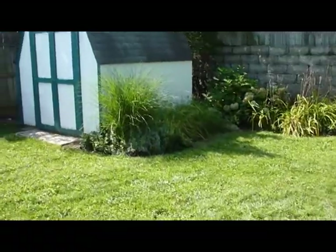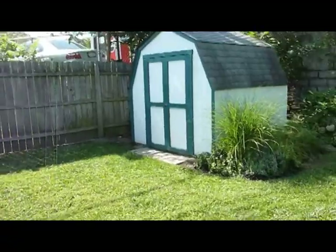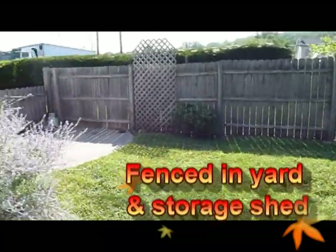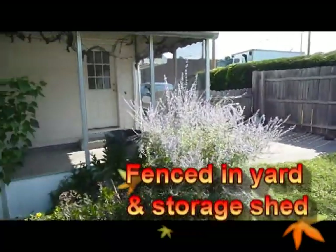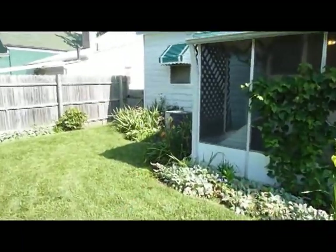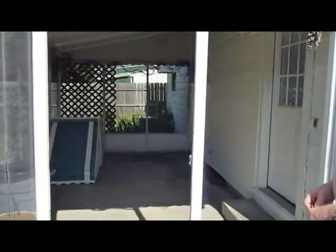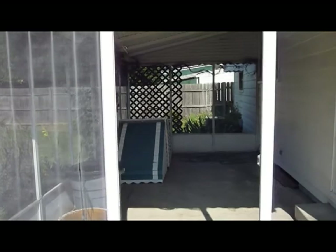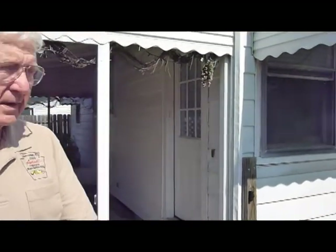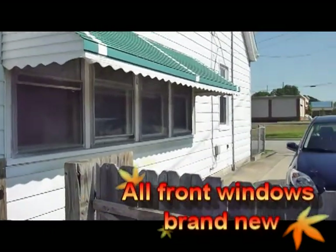There's a nice storage shed, and the entire yard is completely fenced in. Looks like the air conditioning unit is newer — it's a high efficiency furnace and air conditioner. There's a nice covered patio, and there are a couple of awnings that can be put back up on the windows. All the windows in the front of the house are brand new — the two front rooms and the study room have new windows.